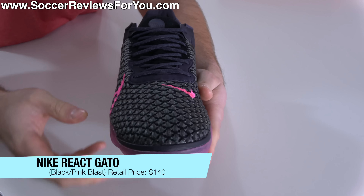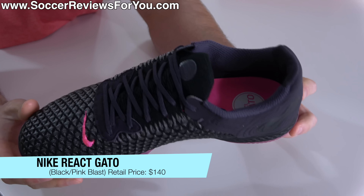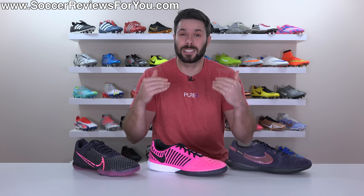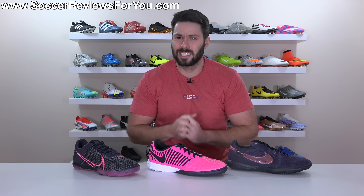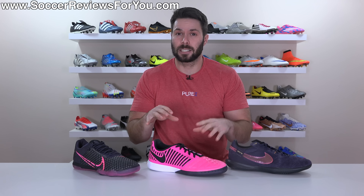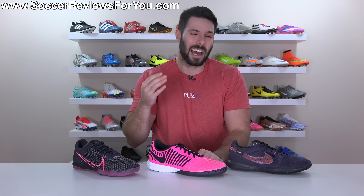With the most expensive boots of the bunch being the Nike React Gato in black, pink, and like a really dark purple, these guys retailing for $140. With the Gato lineup of indoor specific boots really offering something for everybody at different price points, I'm going to do my best to help you determine which of these three would be best for you in today's video.